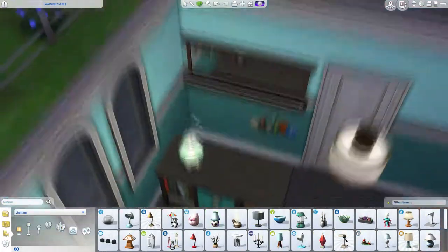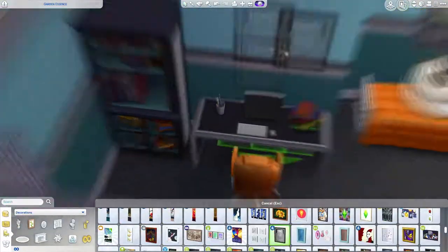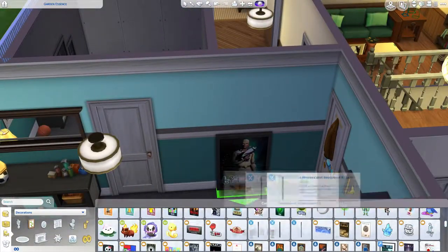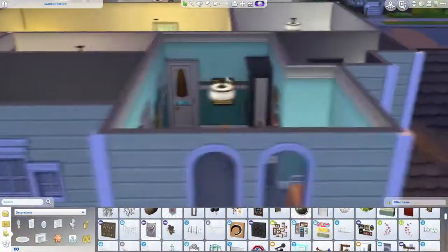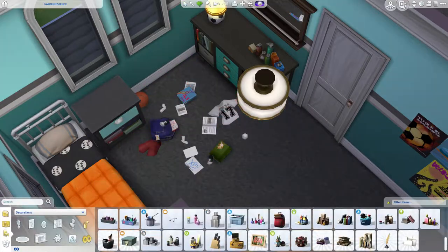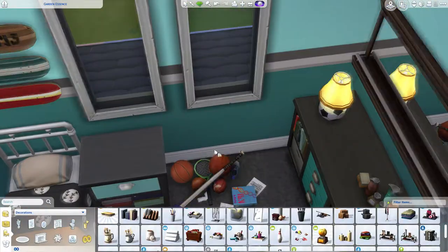He likes sports. I haven't done a lot of sports-inspired bedrooms for sporty teenagers, so I thought it would be kind of fun. I basically went through the entire catalog to see if I could find sports-related stuff. I found some trophies on shelves that I really liked — they're possibly a reward from the sports career, but they fit. He's a sporty guy.